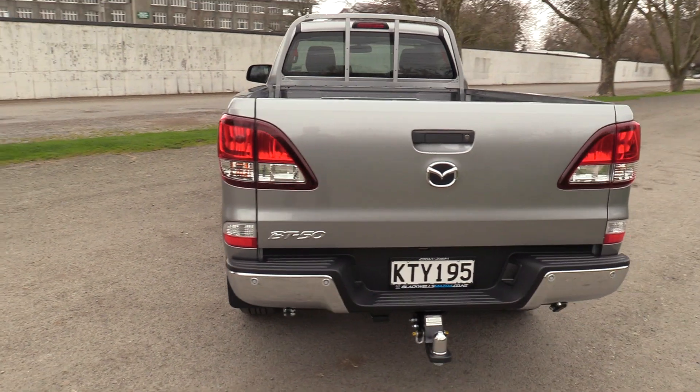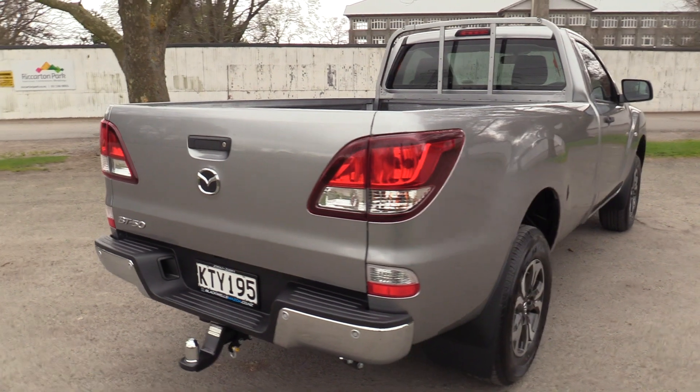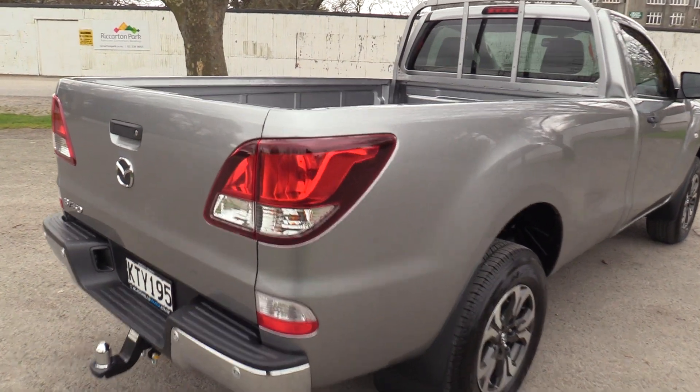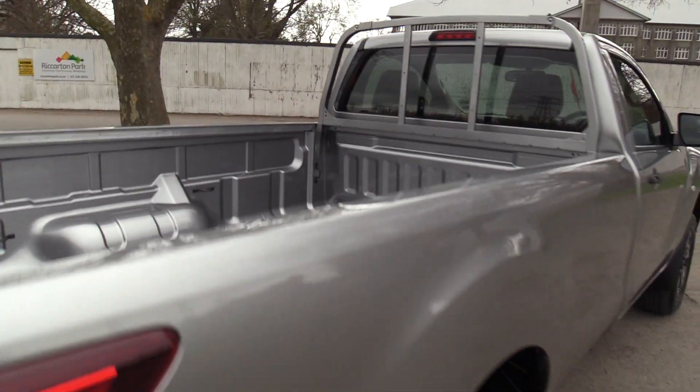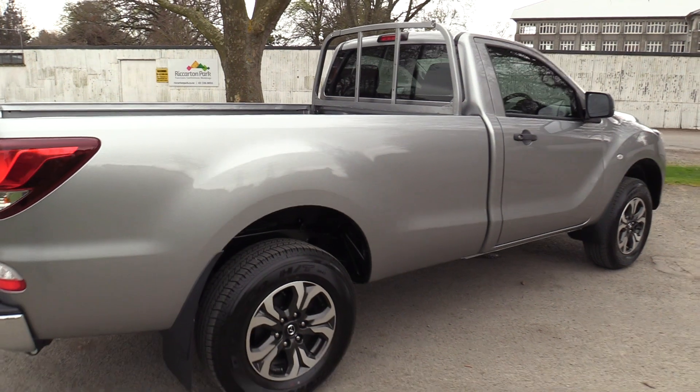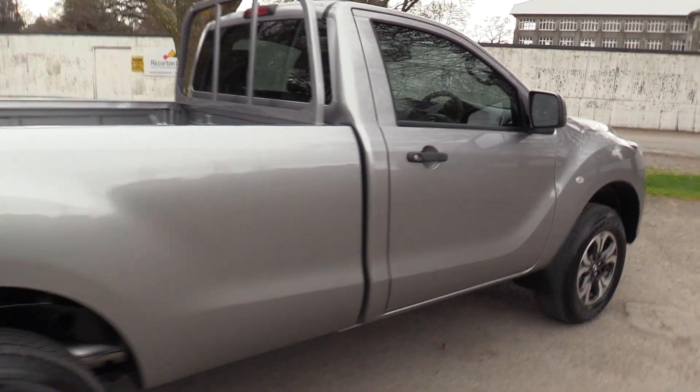We've fitted the tow package which is rated at 3,500 kilograms braked. There's an absolutely huge well side with tie-down anchor points. Remote locking with an immobiliser. We have a multi-function steering wheel featuring Bluetooth, audio controls, and cruise control.